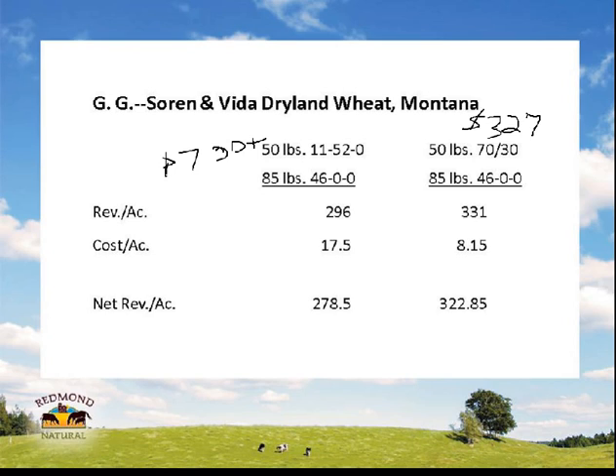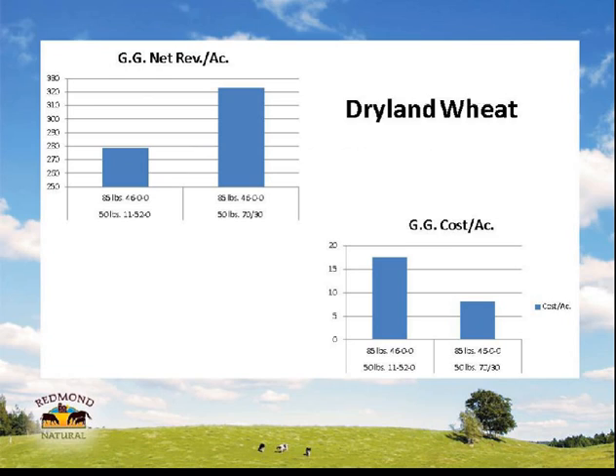Looking at the revenue per acre, cost per acre, and then the net — it was obviously cheaper to put the Redmond down. A little more revenue because of the increased yield. They took home about $40 more per acre off this trial. This farmer was pretty happy. Both sides got nitrogen — that 46-0-0 — and by all appearances he didn't miss a beat with the Redmond.